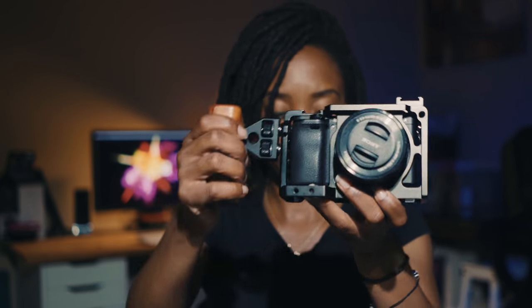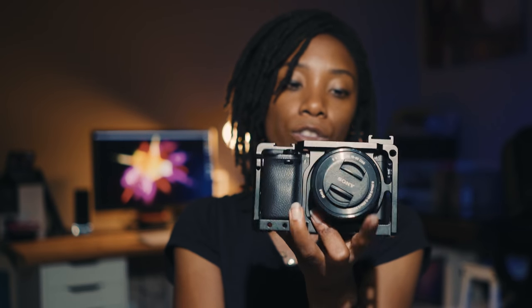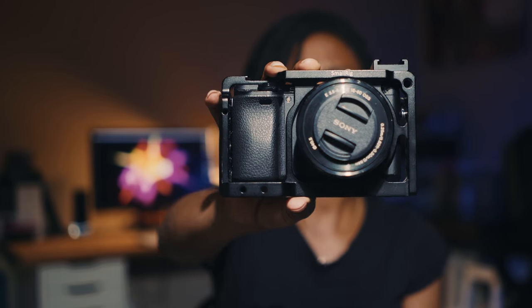Since the Sony doesn't have image stabilization, I can attach the SmallRig and hold it steadily from the top. I love how super quick it is to set up — it comes with the kit already. With those attachments I can add monitors, mics, and everything I need. This is a powerhouse for the price — I got it for $800. It shoots 4K and 1080p at 120 frames. My life has changed ever since I bought this camera.